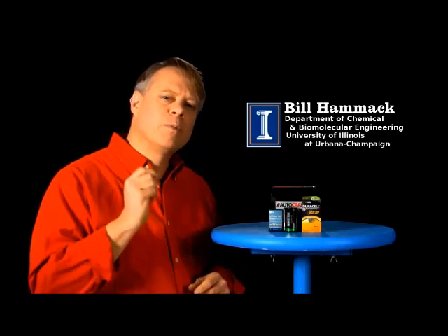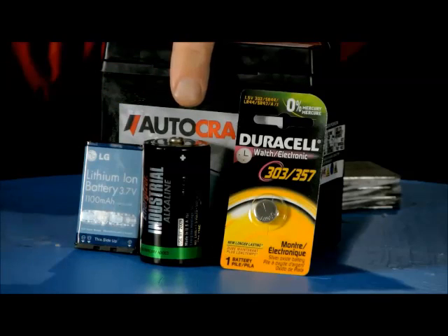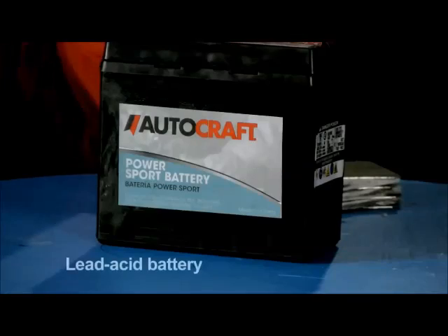The increasing amount of technology we rely on in everyday life makes portable energy sources essential to our world today. We can power our cell phones and laptops with lithium ion batteries, run flashlights from alkaline ones, and many of our watches depend on batteries constructed with silver oxide. This one, though, may be the most important of them all.